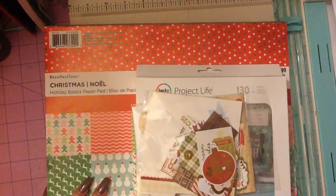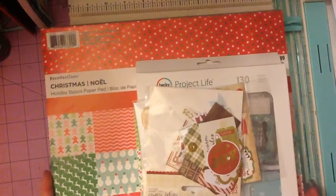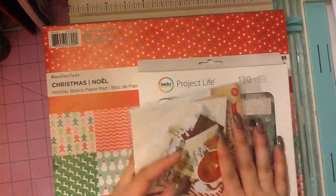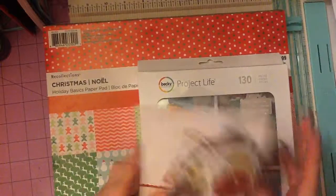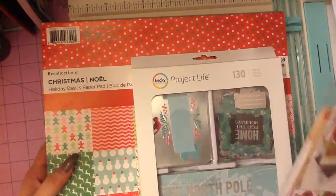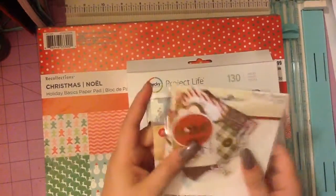Hi guys, welcome back to my channel. So I have a Michaels haul for you guys, yay! Some of it is from Michaels, but these two are from Joann's, I believe. So let's just get right into it.